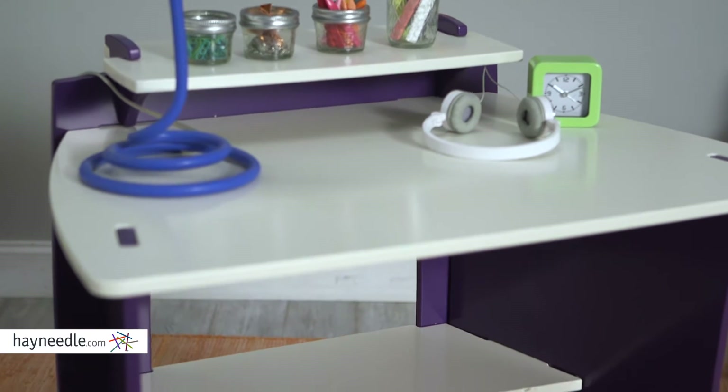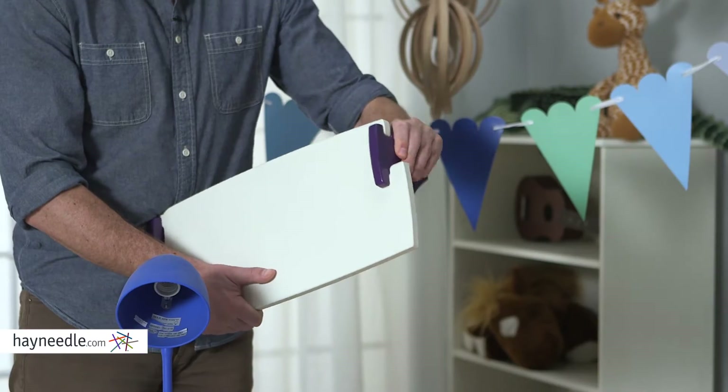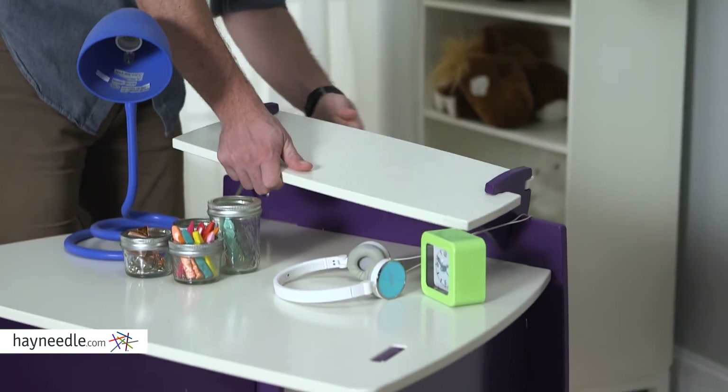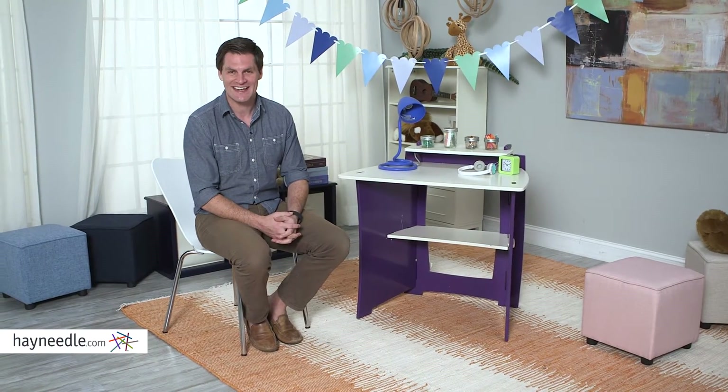The PDA shelf and lower shelf provide a lot of storage space for all your workspace needs. The Laguerre Desk's state-of-the-art interlocking design means that assembly doesn't require any tools, making it that much easier to put it together. Find this amazing piece at Heyneedle.com.